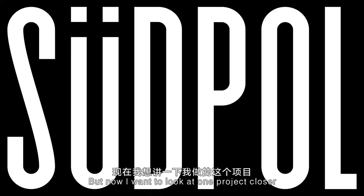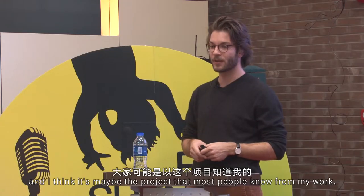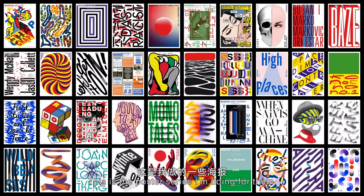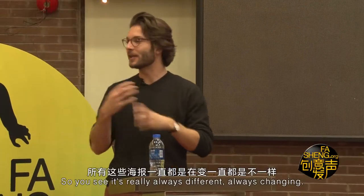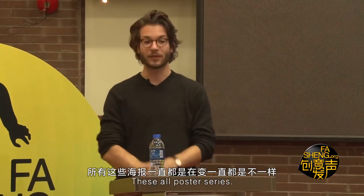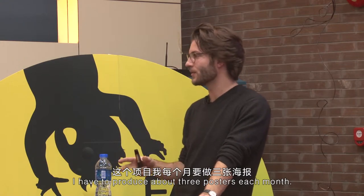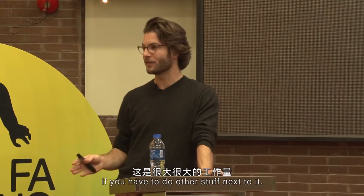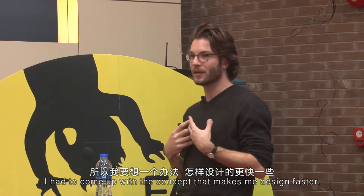Now I want to look at one project closer — I think it's maybe the project that most people know from my work: the poster series for the Super. As you can see, there is no corporate design; it's always different, always changing. You have to imagine that I have to produce about three posters each month, which is a lot when you have other work alongside it.